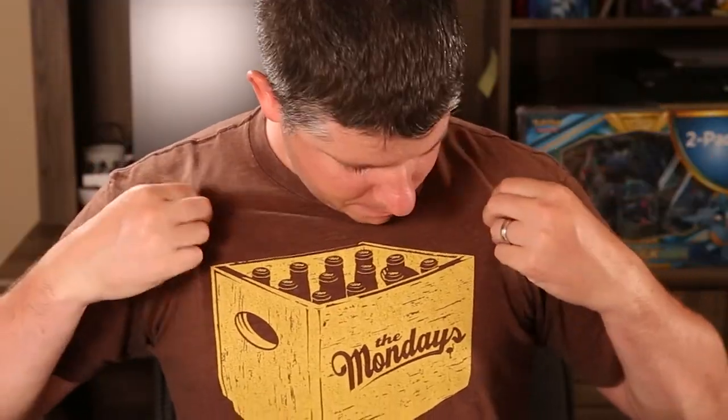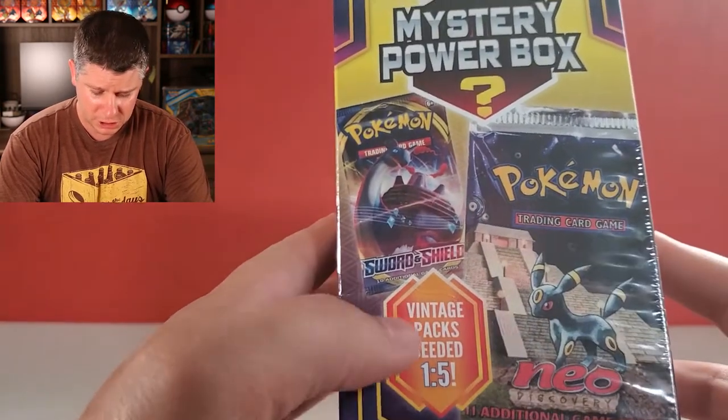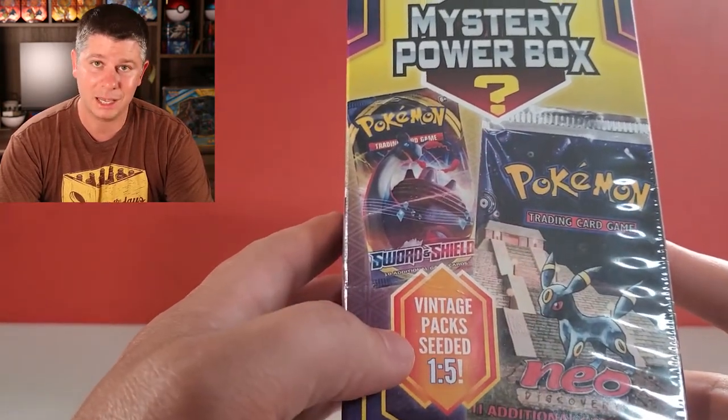What do you guys think of my shirt? I know it's Saturday but - case of the Mondays! Do you guys ever have a case of the Mondays? It's a reference to Office Space. Anyway, these mystery power boxes have vintage seeded one in five, and I am three for four so pretty happy about that.